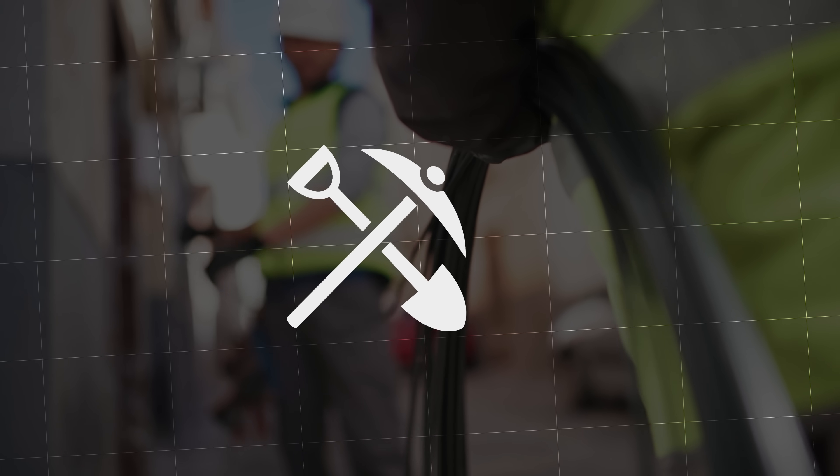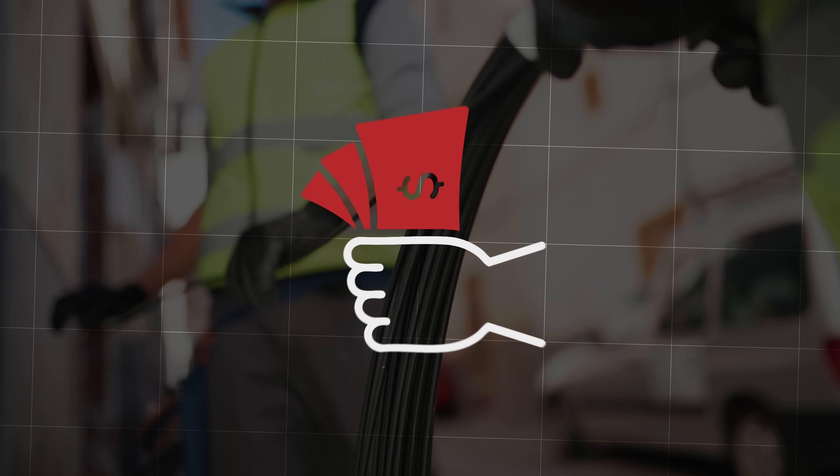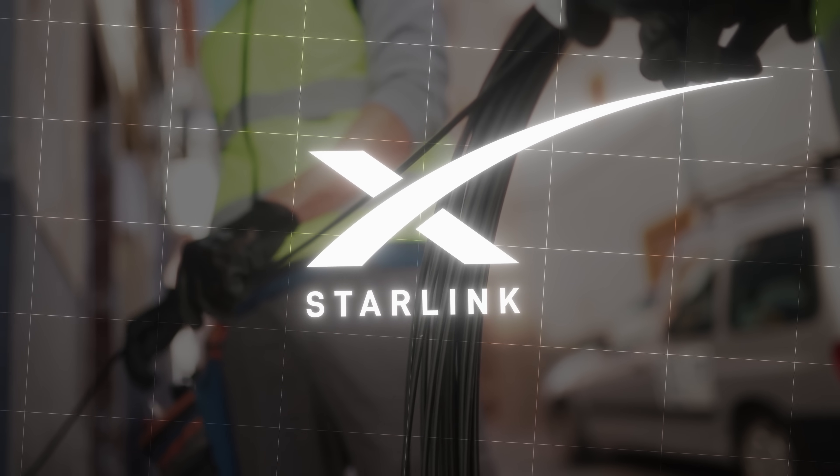First off, do you even have Fiber available where you are? If not, Starlink might just be a simpler and more cost-effective solution for you. Getting Fiber installed is a bit of a hassle and quite expensive, so in this situation I would definitely recommend going the Starlink route.